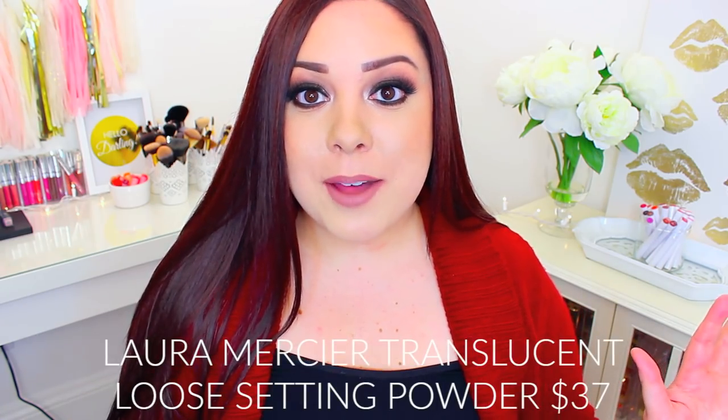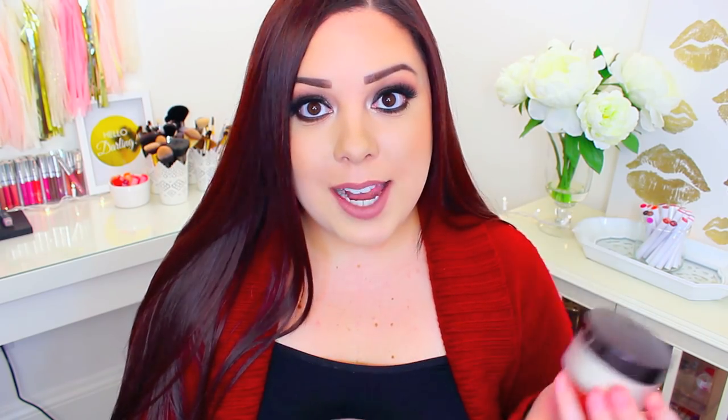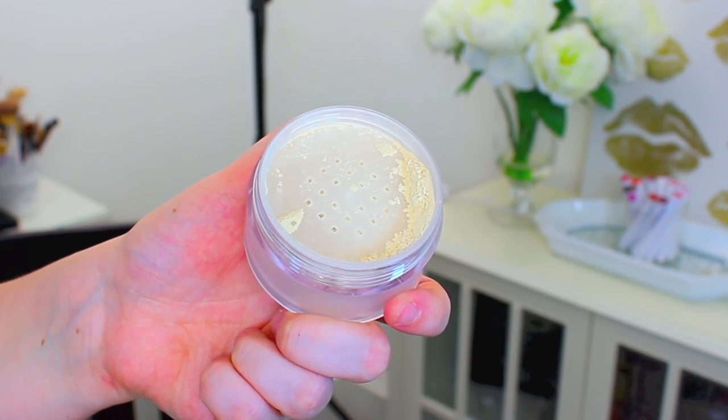My last favorite is a recent discovery because everyone on YouTube talks about this, so I decided I had to try it out, and it is the Laura Mercier Loose Setting Powder. I feel like this is just a good all-around powder. For the price, you get a good amount of product — you get one ounce, as compared to the Bye Bye Pores one which is only 0.23 ounces — so you're going to get a lot of product for the price. This is just a good all-around powder no matter what skin type you have, and it works well to set your foundation without adding any extra pigment or coverage. I like to just use a large fluffy brush and brush this all over my skin.